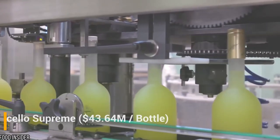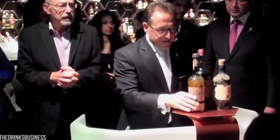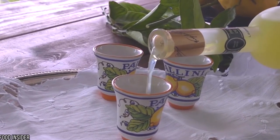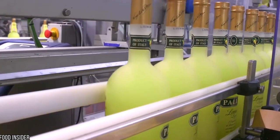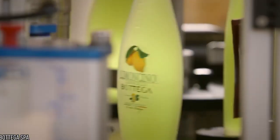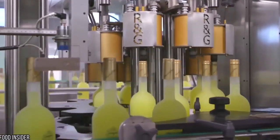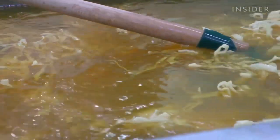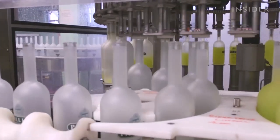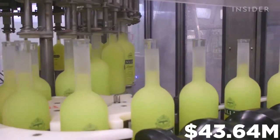Number 1: Diamolfi Limoncello Supremo, $43.64 million per bottle. The alcohol itself is from the Antica distillery of Italy, but it's the bottle which is truly stunning. The neck of the bottle features three single-cut flawless diamonds worth 13 carats, and the bottle also has a single large diamond of 18.5 carats. The bottle was specially commissioned by an Italian customer who wishes to remain anonymous. However, one more bottle is available for sale — if you can afford it, it will set you back 27 million euros, or $43.64 million.